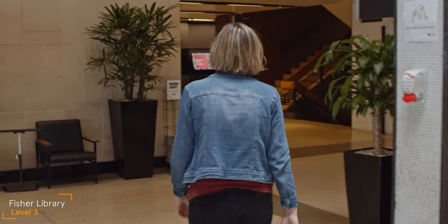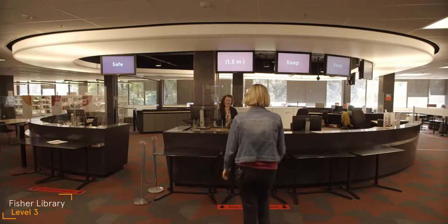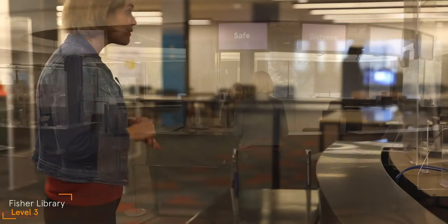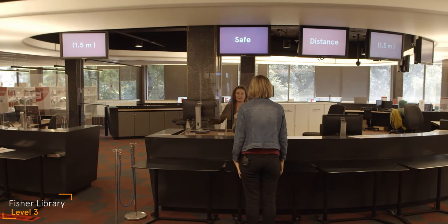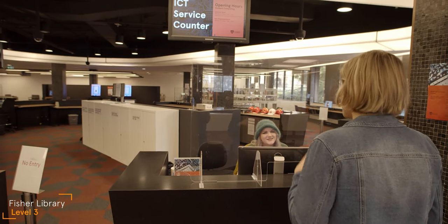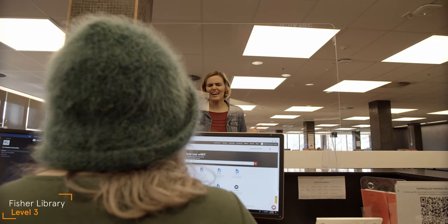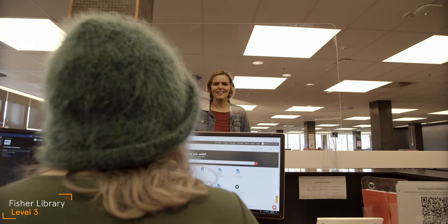Turning left, we walk down to the information desk. Library staff are here to help with all your queries. And IT staff sit just around to the right. They can help you with syncing your passwords, connecting to Wi-Fi or any printing issue.